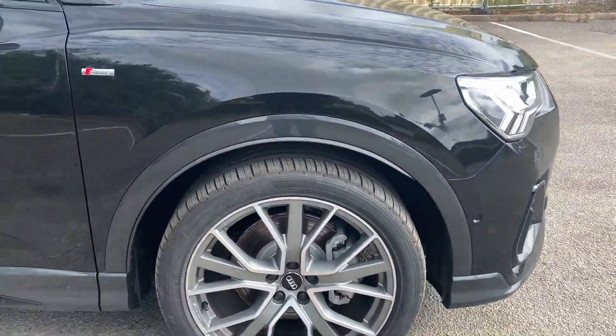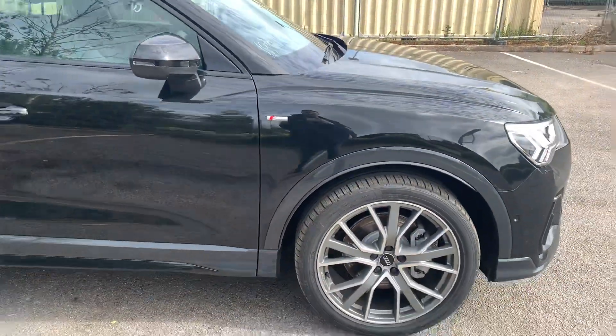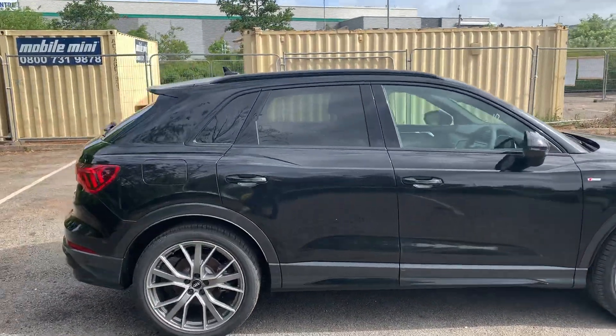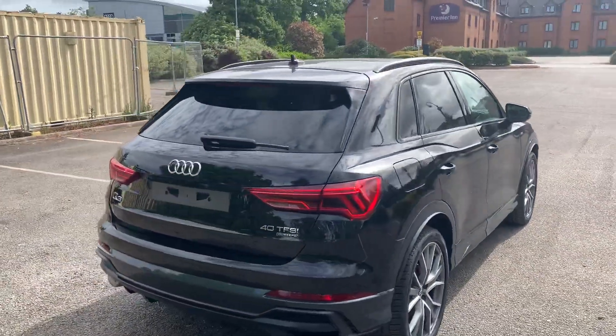Moving towards the side, we have the 20 inch alloy wheels. As you can see, we have an S-line badge on the side as well. This car does come with a black styling pack — it's got the privacy glass at the side, the black grilles, and the black exterior mirrors.